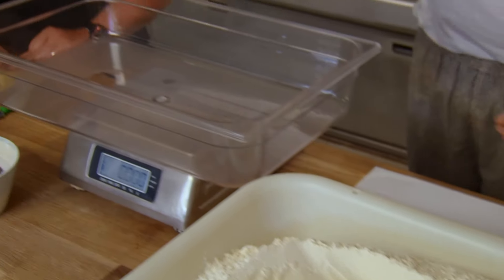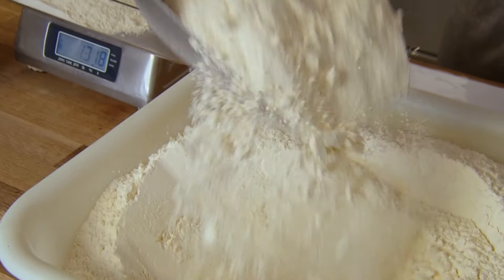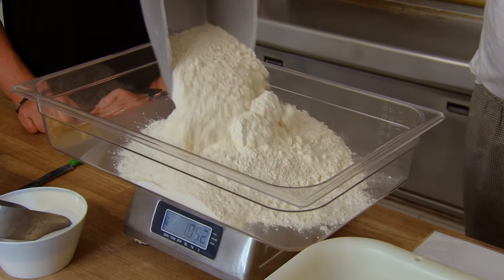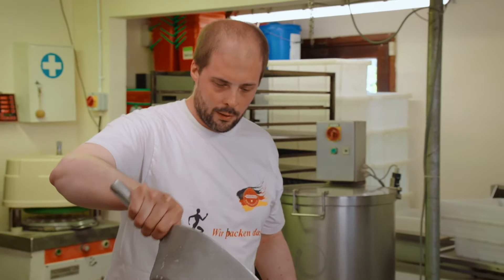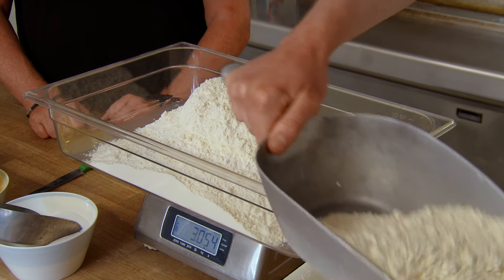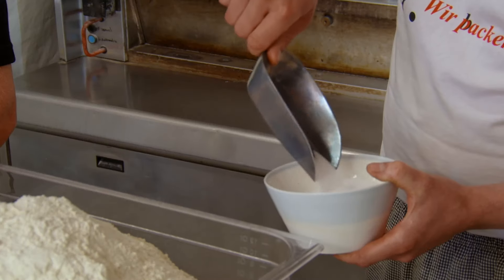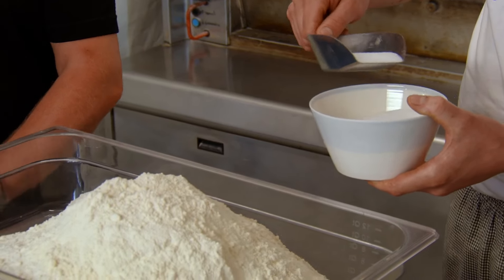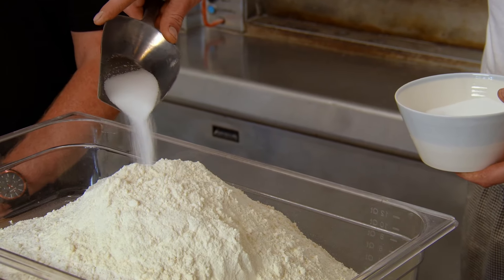We always start with the flour — we need 3,400 grams of baker's flour. When you do scale ingredients, you always have to be very precise. It's different from the kitchen where you might add a pinch of salt extra — not here at all. We use 70 grams of salt.